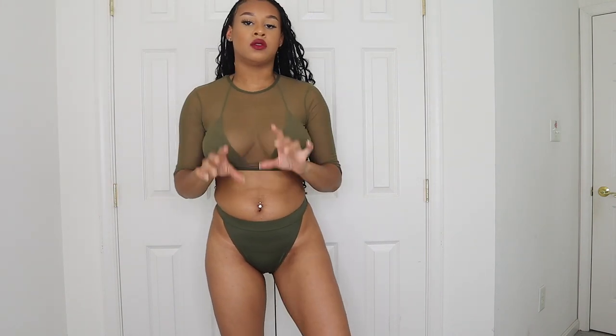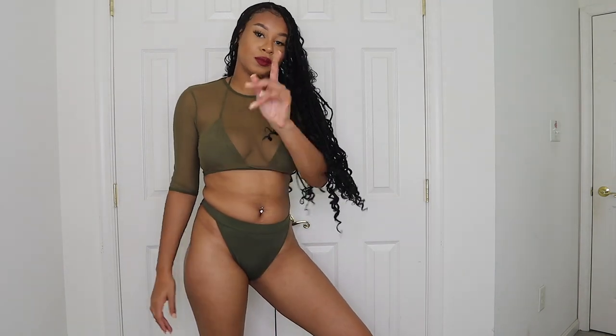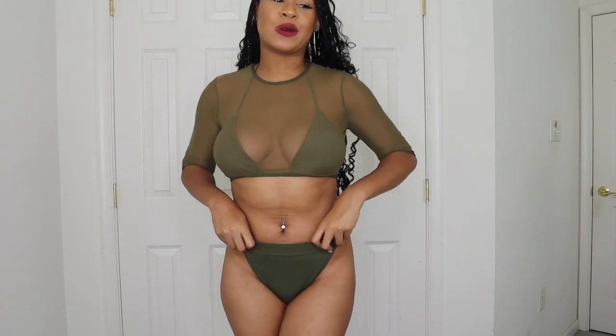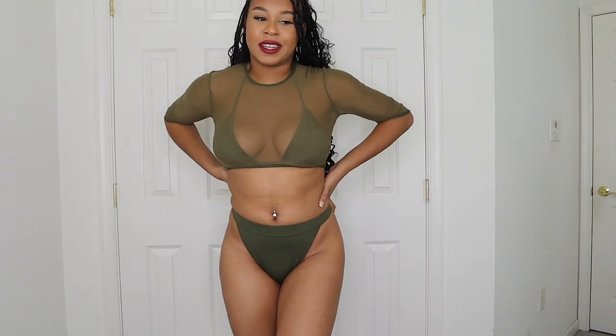I love this swimsuit so much. You can honestly wear this to the beach. If you want something to wear with your boo, get this one — period. I hope it comes in more colors because I'm definitely getting it again. I'm going on a surprise birthday trip and I might bring this one. I might get another color though because once it's on YouTube everyone's seen it, but yeah — this one is fire.